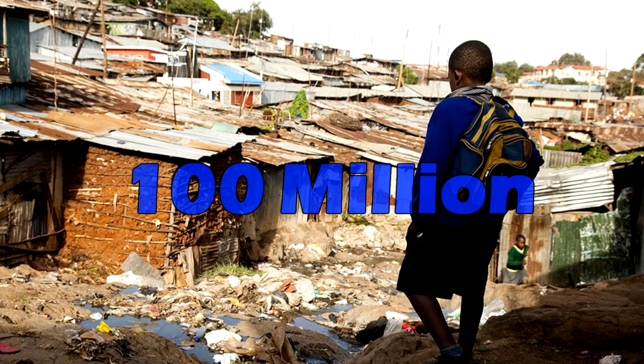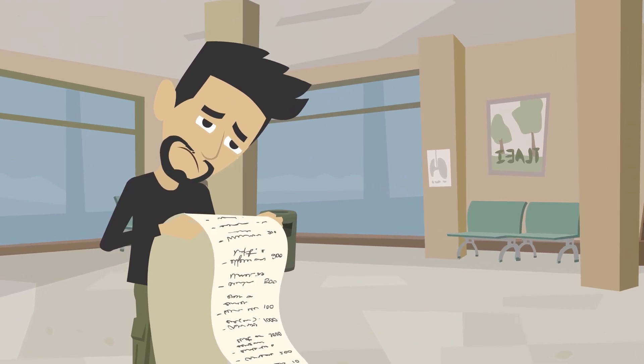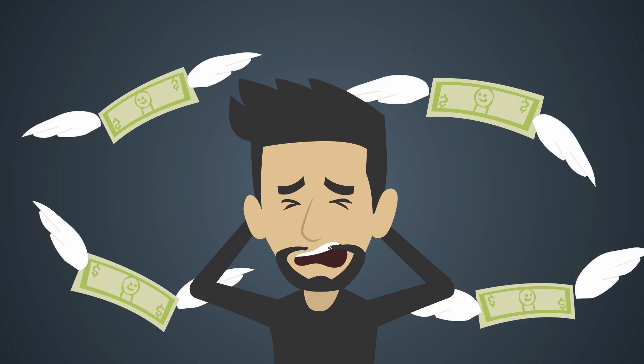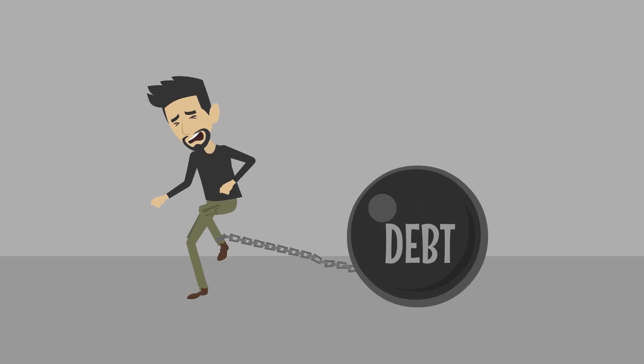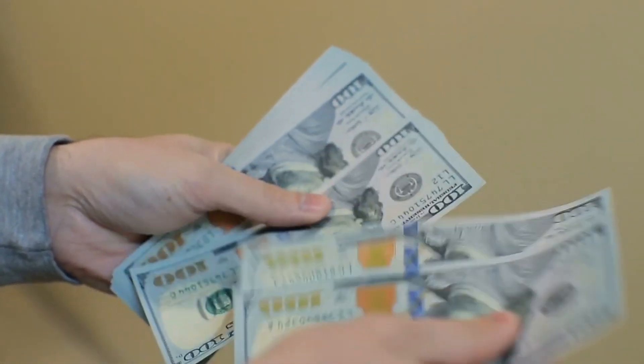100 million. The World Health Organization estimates that approximately 100 million people are pushed into extreme poverty each year due to the high cost of healthcare. In many low- and middle-income countries, the burden of healthcare costs can fall on individuals and families, leading to catastrophic health spending.